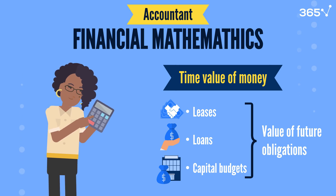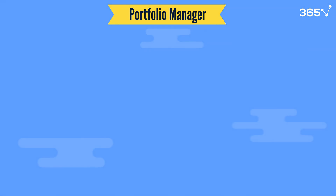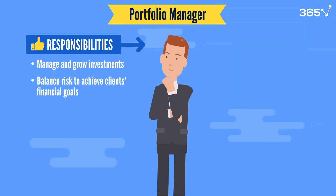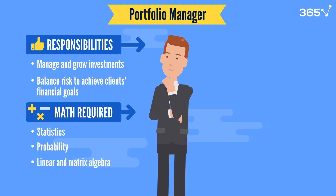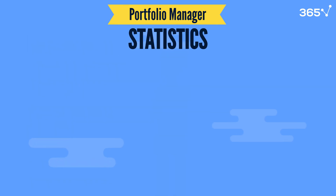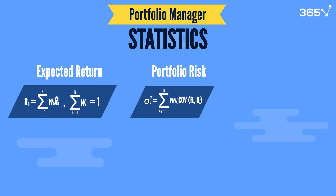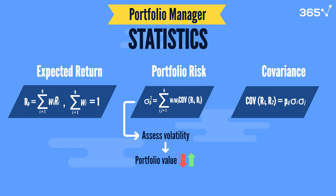While accountants focus on keeping a company's finances accurate and compliant, portfolio management is another role dedicated to managing and growing investments. Portfolio management balances risk to achieve clients' financial goals. They rely on statistics, probability, linear and matrix algebra, and optimization techniques to do this effectively. Statistics is essential for calculating expected returns and measuring portfolio risk. Portfolio managers use metrics like standard deviation to assess volatility and covariance to analyze relationships between assets, allowing them to diversify investments strategically and reduce risk.